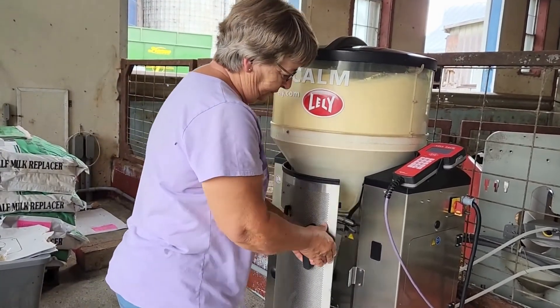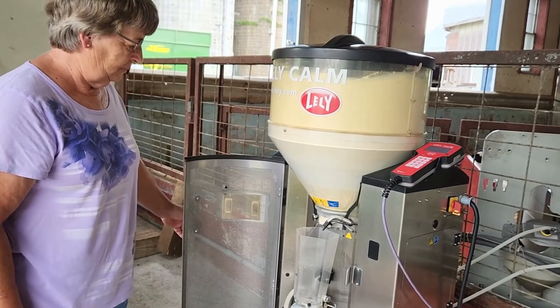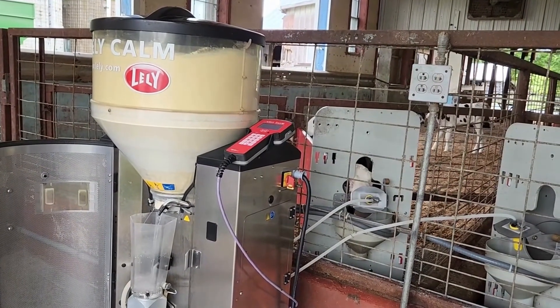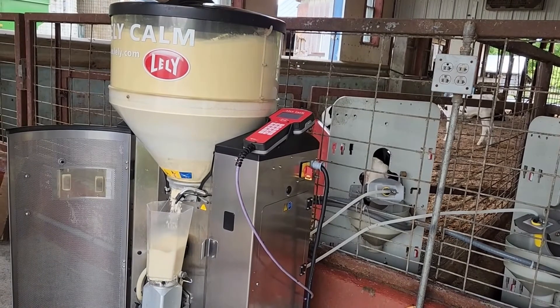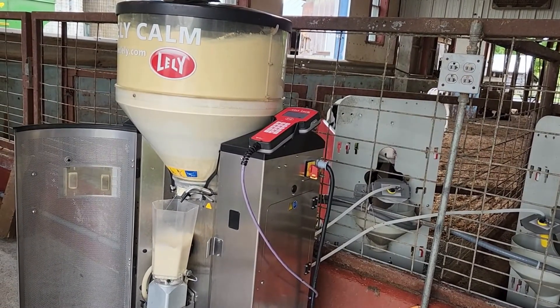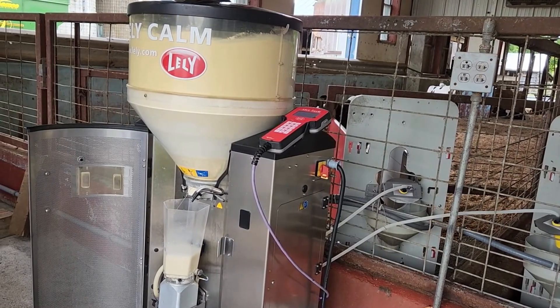Once they determined that this system was the direction that they wished to take, they purchased their current feeder provided by Lely. A significant advantage of their newer feeders are the automatic cleaning features and the availability of calf feeding behavior information, which is a valuable contribution to their assessment of calf health based upon their visual appraisals of the calves.